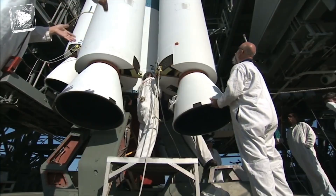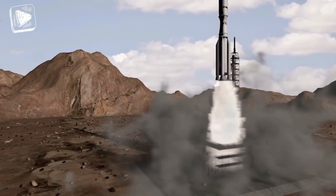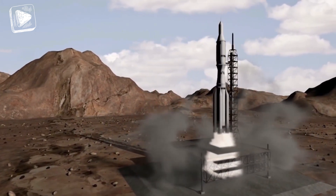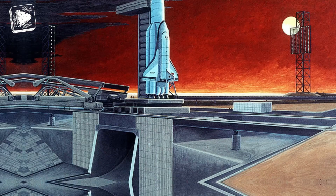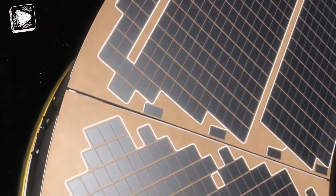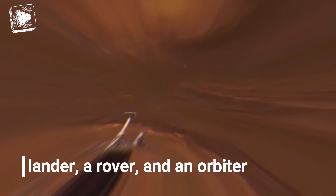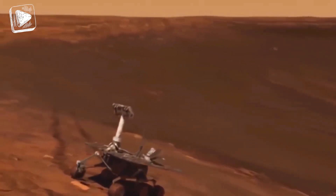It's only fair that we start with the first ever Mars lander to touch down on the red planet. In November 1971, only about a decade after we first began exploring space, the Soviet Union gave us our first successful Mars mission. The mission consisted of a lander, a rover, and an orbiter, and it was the first ever man-made object to touch Martian soil.